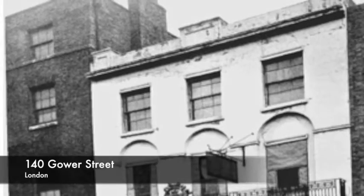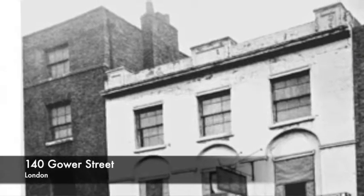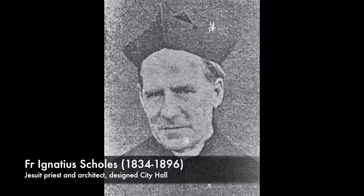He was obviously contemporary with Castellani and Scholes, and it would be interesting to do a comparative study of the three architects. Sharples may well have been supplying timber and ironwork to these architects. Not only that — Castellani lived in Middle Street, and Sharples also lived in Middle Street, so they must have been fairly close neighbours, seeing each other's buildings going up.